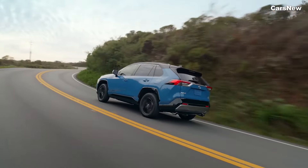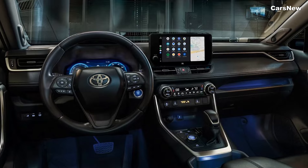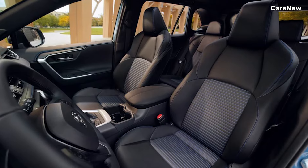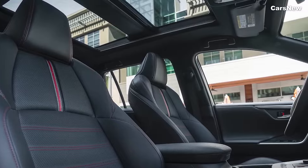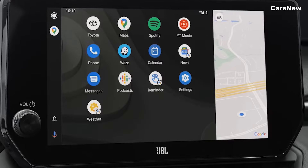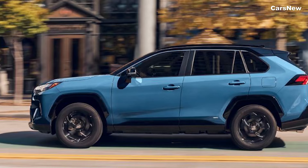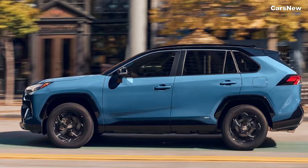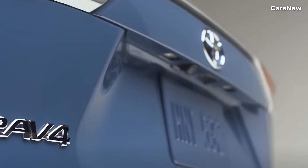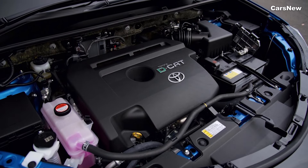Conclusion. The 2025 Toyota RAV4 Hybrid continues to set the standard in the compact SUV market, offering a perfect blend of efficiency, technology, and versatility. Its sleek design, comfortable interior, and advanced safety features make it an ideal choice for families and individuals alike. With its reliable performance and eco-friendly hybrid powertrain, the RAV4 Hybrid is poised to maintain its position as a leader in its segment. Experience the innovation and efficiency of the all-new 2025 Toyota RAV4 Hybrid, where every journey is both enjoyable and sustainable.